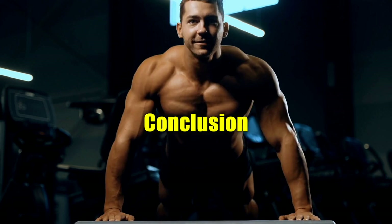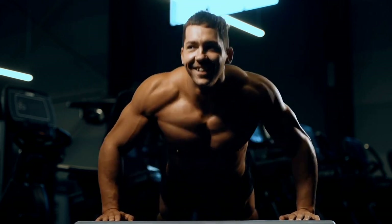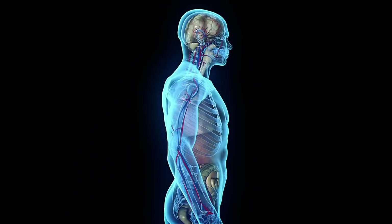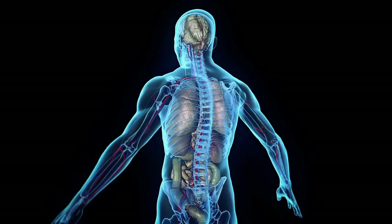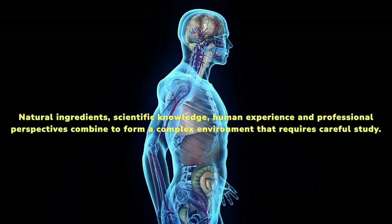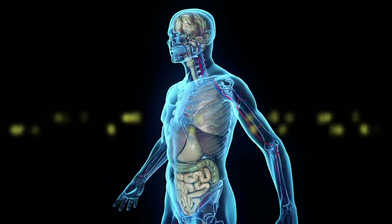EndoPump reviews — conclusion: the effectiveness of any supplement can vary considerably. As we complete our investigation of EndoPump and its possible role in treatment, it is important to keep in mind that natural ingredients, scientific knowledge, human experience, and professional perspectives combine to form a complex environment that requires careful study.